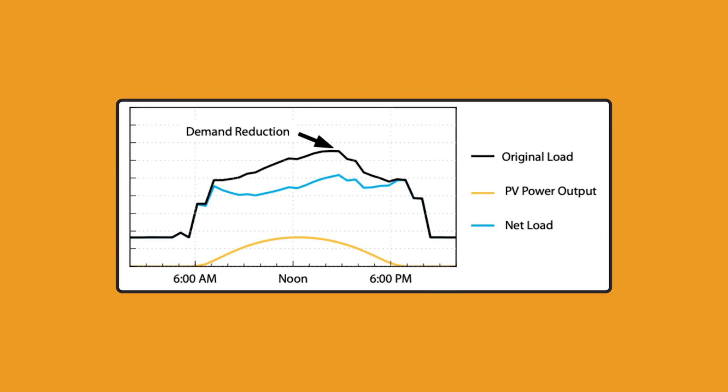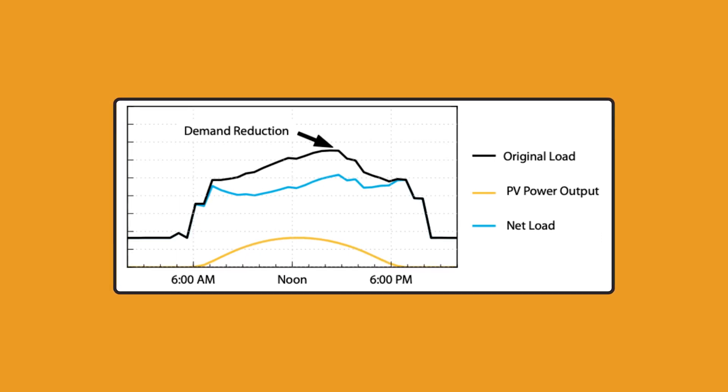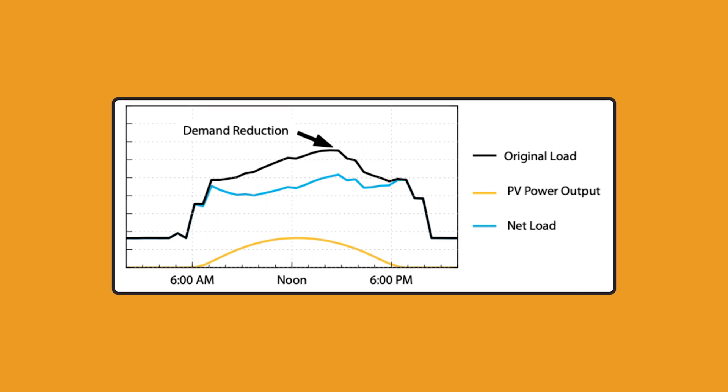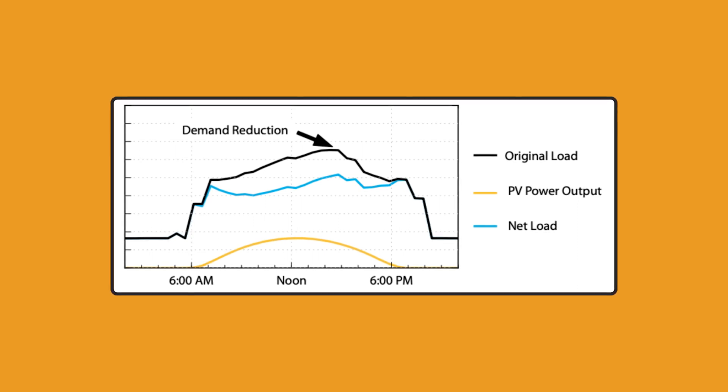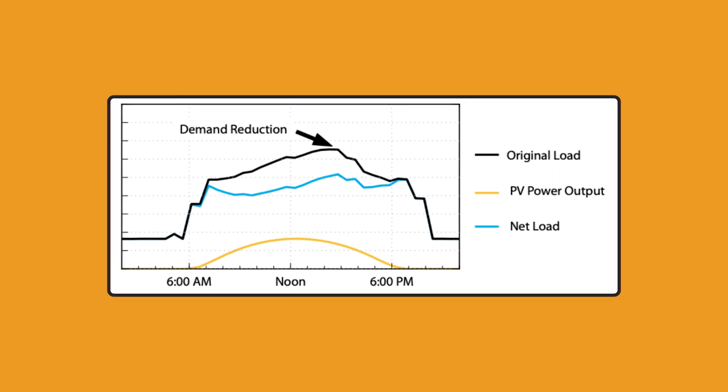Now let's take a look at how solar reduces demand peaks. This graph shows how solar production can help flatten costly peaks throughout the day. Instead of having to pay a high demand charge for a demand peak around 2:30 PM, you pay less for lower demand peaks earlier and later in the day.